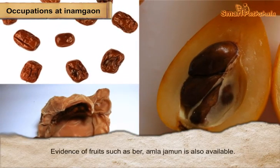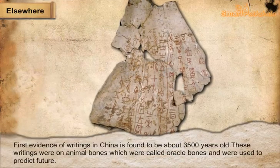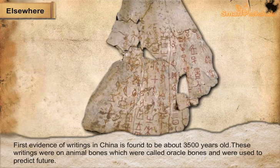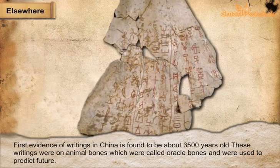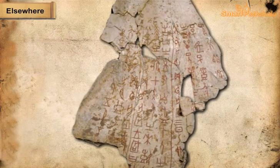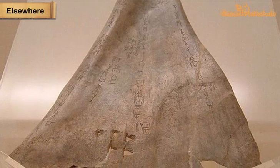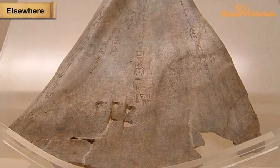The first evidence of writing in China is found to be about three thousand five hundred years old. These writings were on animal bones called oracle bones and were used to predict the future. Questions were written on the bones, such as: would the king win the battle? Would the harvest be good?